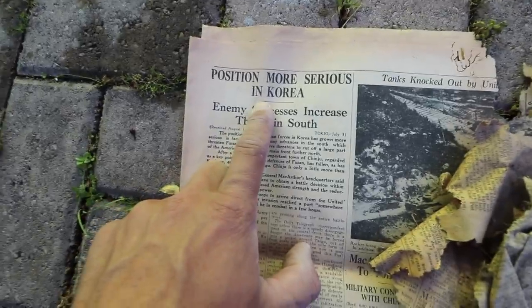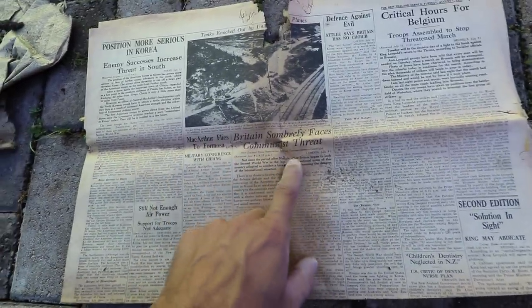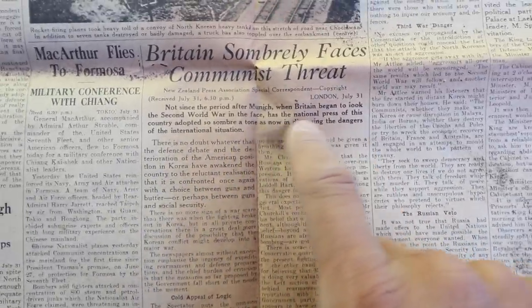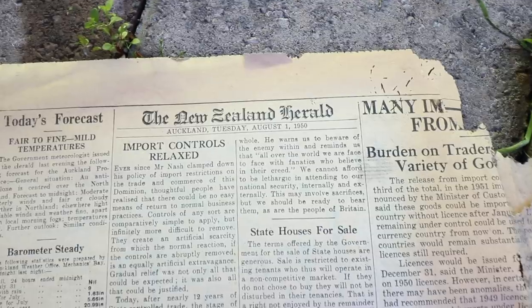Position more serious in Korea — it's just when the Korean War was starting. Critical hours for Belgium. Britain sombrely faces communist threat. Look at this: 'Not since the period after Munich, when Britain began to look the second world war in the face, has the national press of this country adopted...' New Zealand Herald, Tuesday, August the 1st, 1950.